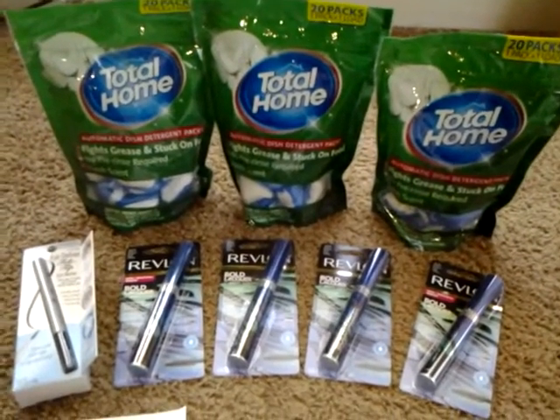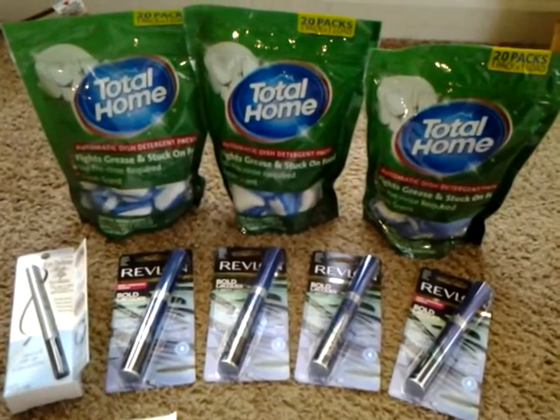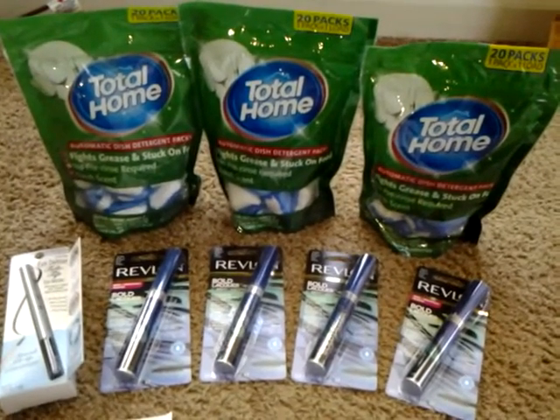Hey YouTube, Ms. Chandler 27 coming to you with the CVS haul for today. Today I went into CVS just to kind of put a scenario together.